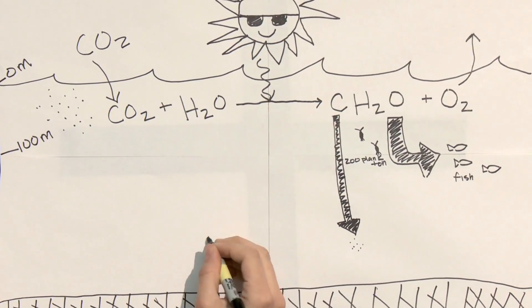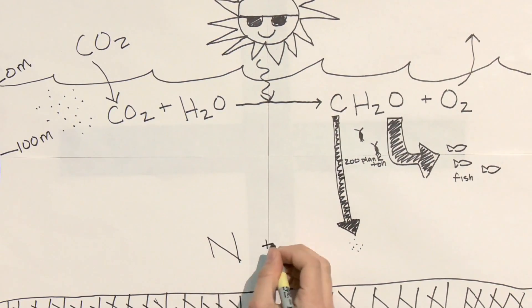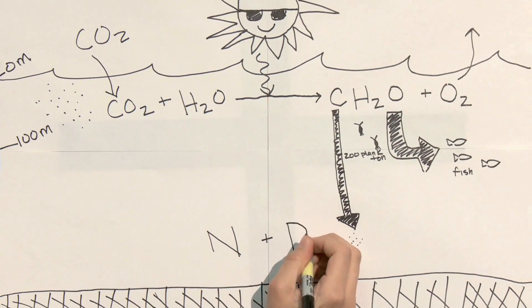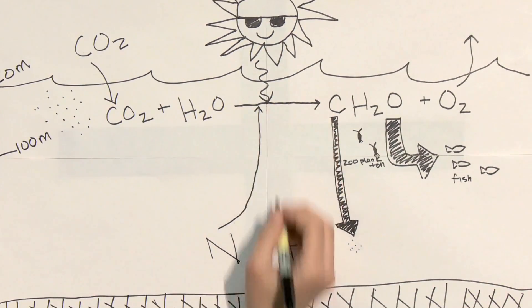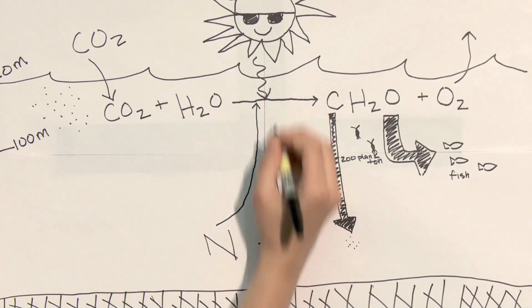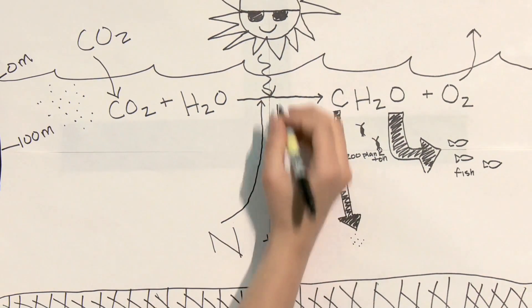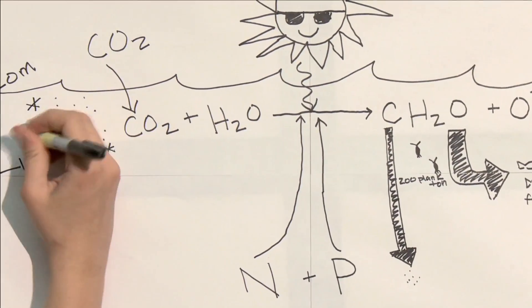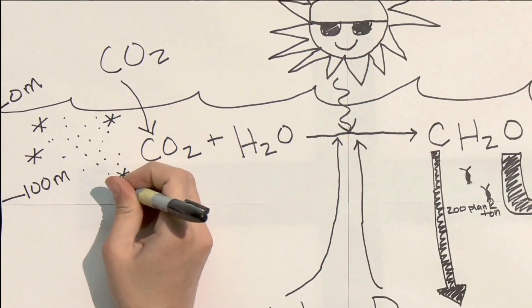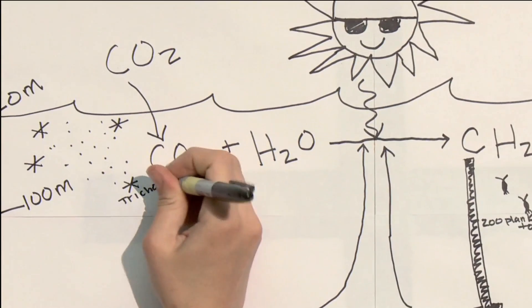Photosynthesis also requires nutrients, especially nitrogen and phosphorus. Phytoplankton obtain these nutrients from their environment. Over large areas of the world ocean, these nutrients are depleted in surface waters because they have been removed by photosynthesis. Consequently, phytoplankton are often nutrient limited, relying on the upward transport of nutrients to sustain their productivity.